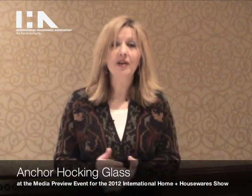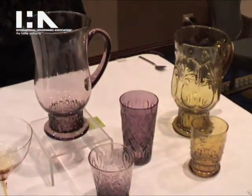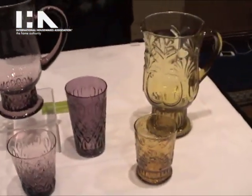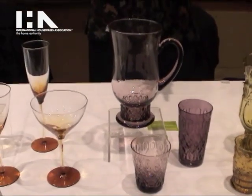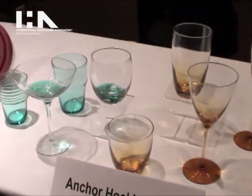Jackie Volz with the Anchor Hocking Company. One of the many fascinating introductions we have at the show this year is we're introducing color in glassware. Color has really become an element of interest again in glassware, and when you combine color and texture you really get a beautiful, elegant piece.